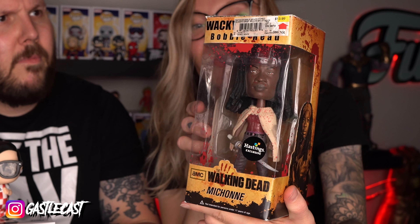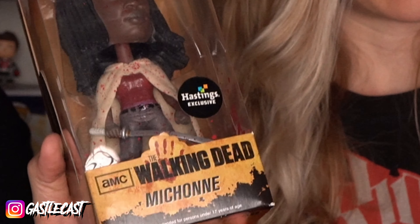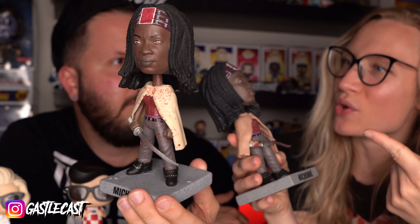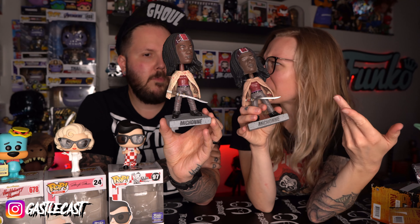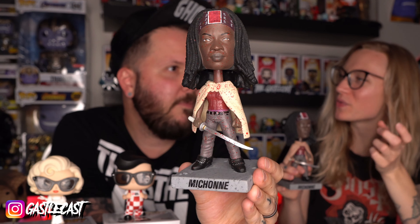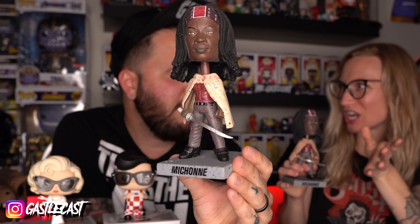A Michonne wacky wobbler. That one's awesome. I love this — it's like classic Michonne. Bloody Michonne wacky wobbler. That is so cool. These are freaking awesome. What is Hastings exclusive? I've never heard of Hastings. I really happen to like these — I didn't even know that they made these. If you notice the shawl or cape-looking thing, it's different colors for each one. That is very bizarre. I don't know why it would be two different colors. I love that the swords aren't straight. Well, that's a classic Funko thing — if you remember, the Leatherface Funko pop has a bent-up chainsaw.